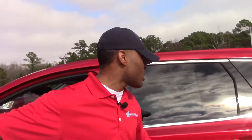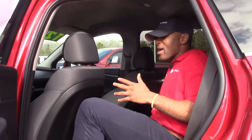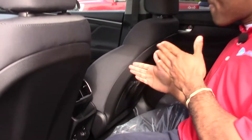Right now, I'm going to go ahead and show you the back seat. Very spacious vehicle — it has a lot of room back here for your passengers. And if you look over here, you will see the charging ports right here. They have two of them for both passengers, so they can charge their phones along the way.